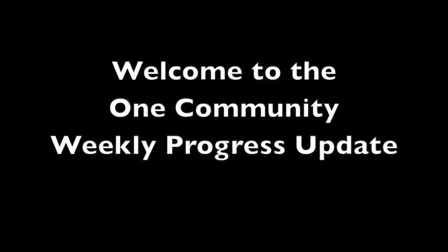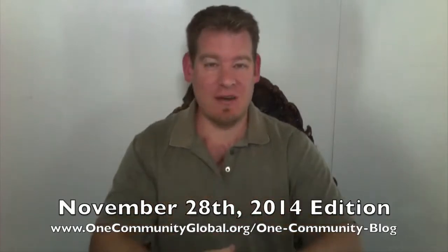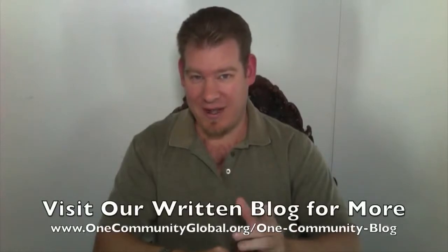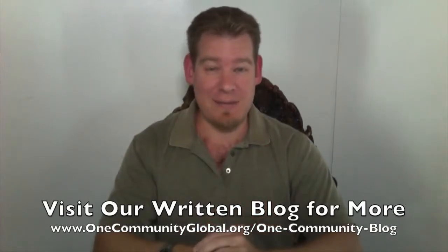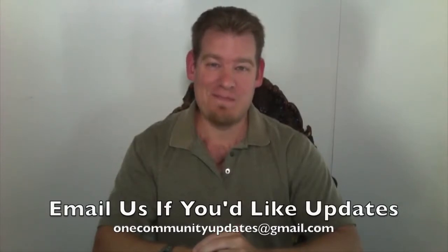Welcome to the OneCommunity Weekly Progress Update. My name is Jay Sabel and I'm the Executive Director of the OneCommunity 501c3 nonprofit organization. This is our Weekly Progress Update Number 91, November 28, 2014 edition. I'm going to be covering with pictures and video all of our team's accomplishments and progress for the last week. For more details and links to all the open source content and resources, you can visit our written blog. To receive email updates, send a message to OneCommunityUpdates at gmail.com, or subscribe to our YouTube channel.